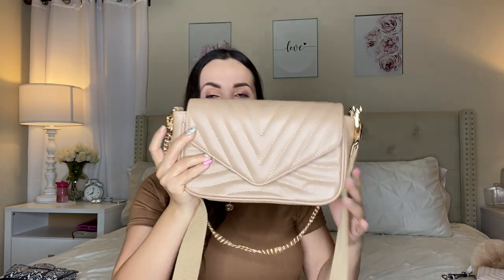It comes in multiple colors — black, white, and a really beautiful blush pink — but I chose the nude because it goes with a lot of my outfits. It also comes with a cool little coin purse that you can remove if you want, which I love as an extra touch and detail.